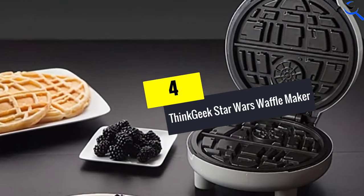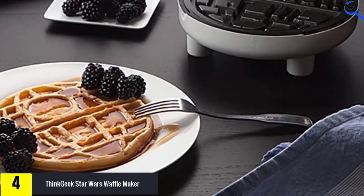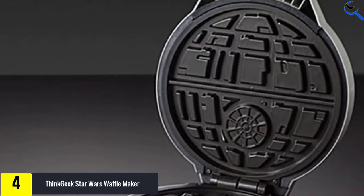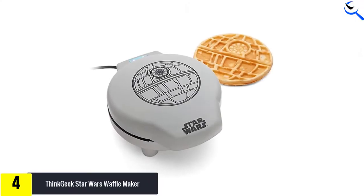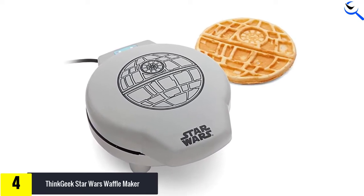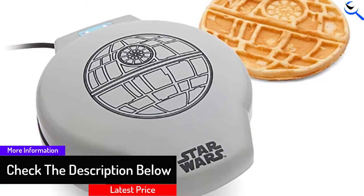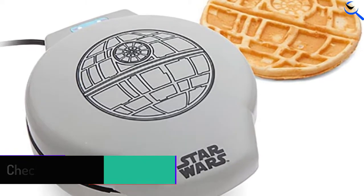Moving on at number 4, we have the ThinkGeek Star Wars Waffle Maker. It enables you to make delicious themed waffles that you can relate to Star Wars, enchanting your morning or any time of the day. You can make excellent waffles with a 7-inch diameter in two sections, producing two at a go. It features non-sticky cooking plates, meaning the waffles come out fresh in a unique design.